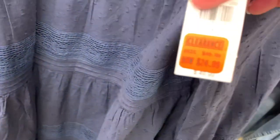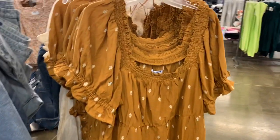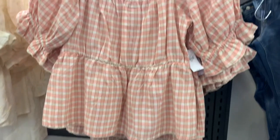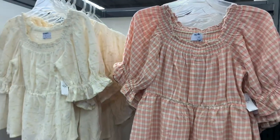They have some cute dresses over here — this one is only $24.99, long sleeve with embroidery on it. And I love these two shirts — look at this one, the color is so cute. It's 40% off of $35, or you can get it in cream as well.